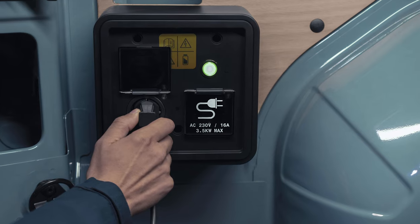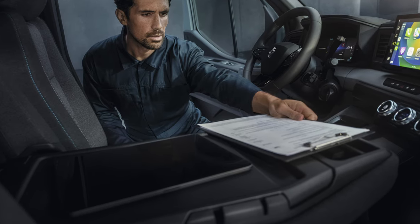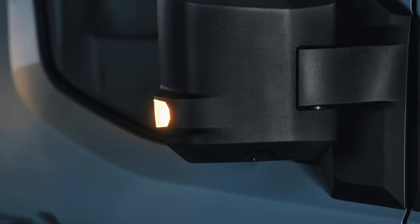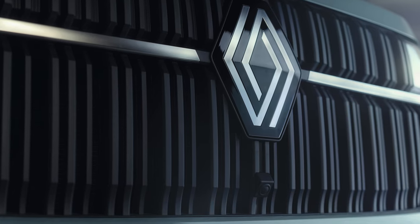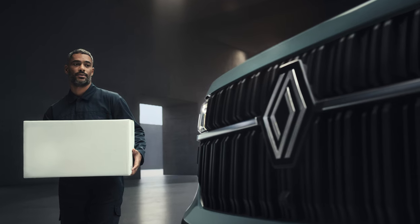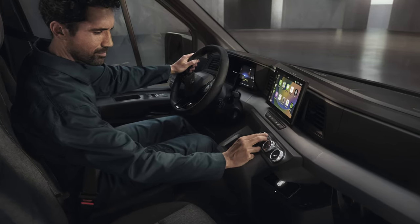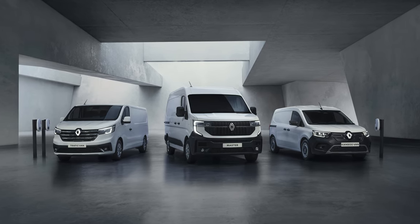V2X functionality in electric versions. The all-new Renault Master vans will include vehicle-to-load (V2L) and vehicle-to-grid (V2G) capabilities. These include charging other devices from an outlet in the interior or load area, as well as adapters to plug in power tools, computers and other devices. You can also power custom-built body parts, refrigerated compartments, automatic tailgates, extra heating or air conditioning systems directly from the battery. The all-new Renault Master will also be able to feed energy from its battery to the grid via V2G, using a bi-directional charger.